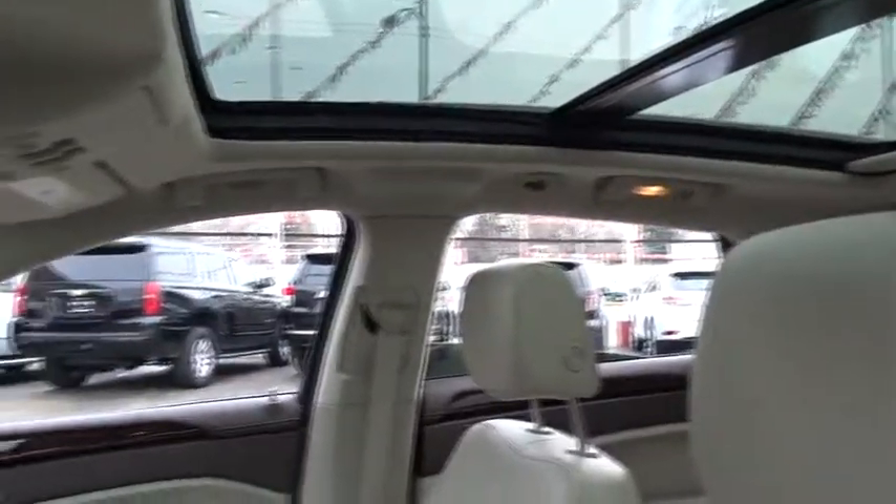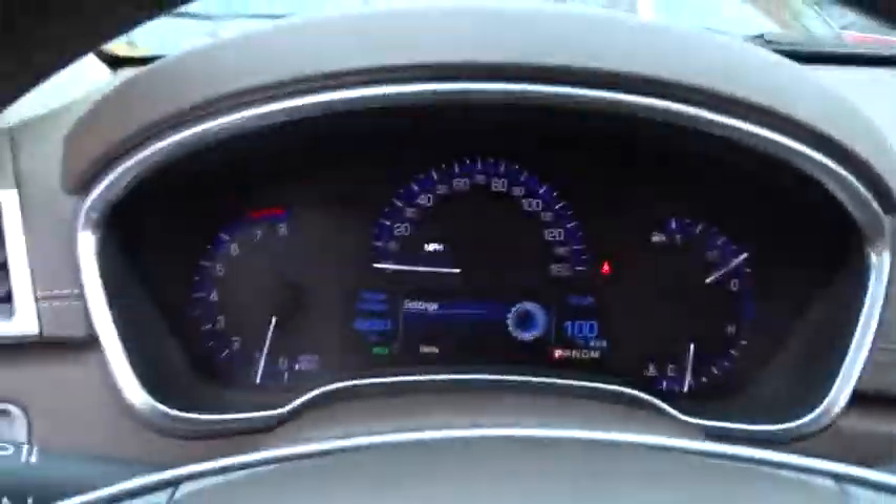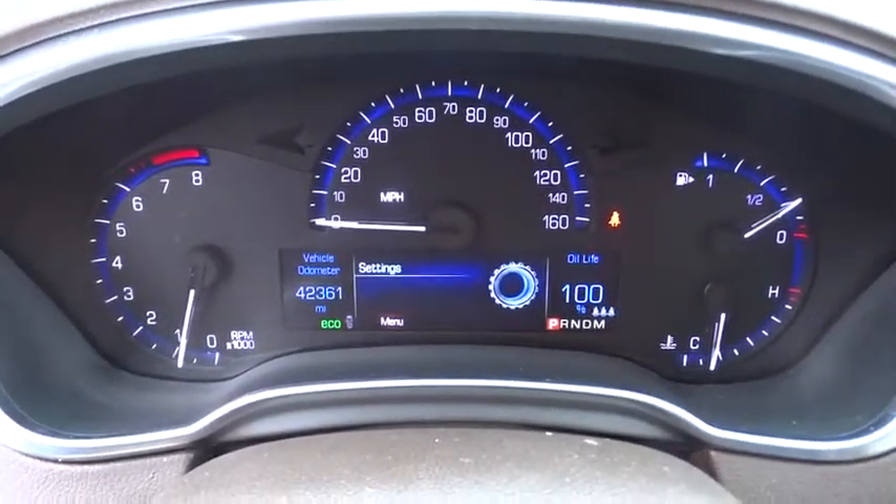Moonroof, Bluetooth, power steering, adjustable steering wheel, keyless start, aluminum wheels, floor mats, cruise control, four-wheel disc brakes. Come take a test drive today.